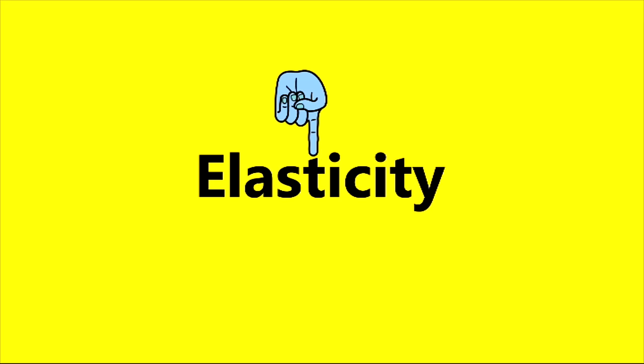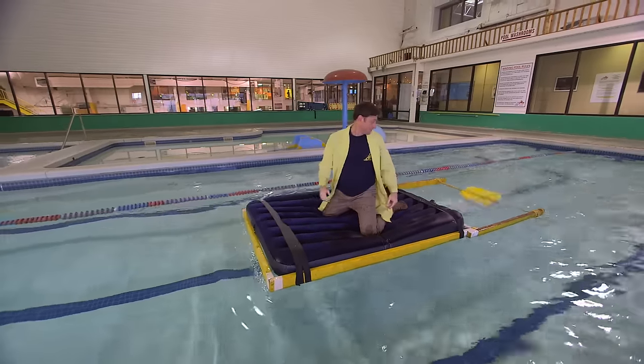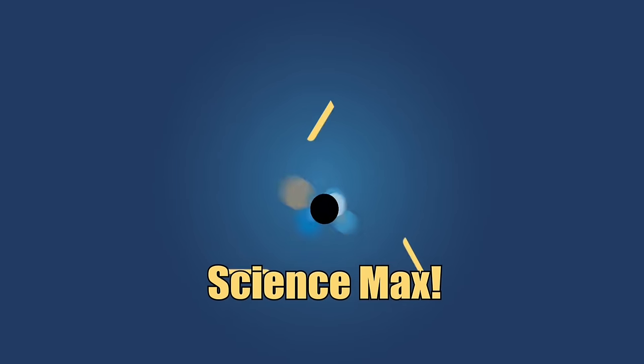This episode of Science Max is all about elastic energy. We use it to build a catapult and a paddle wheel boat and then we max them out. We even learn some history. Elastic energy, today on Science Max Experiments at Large.